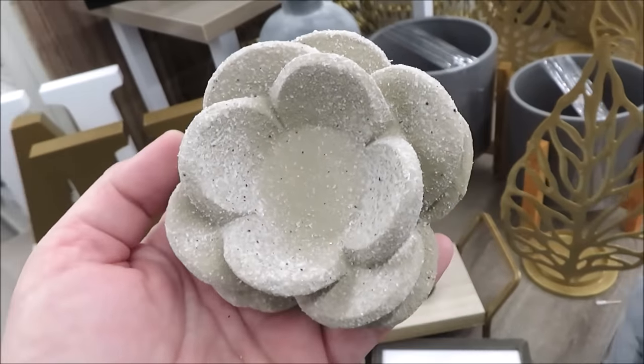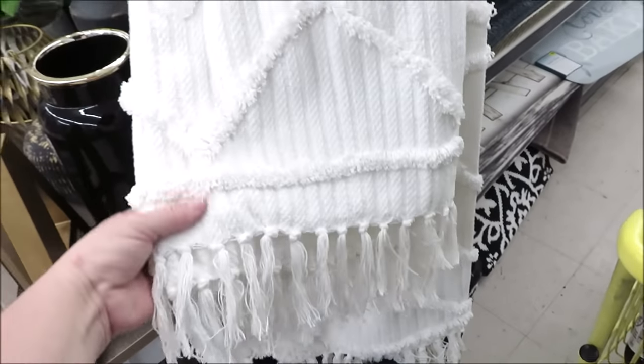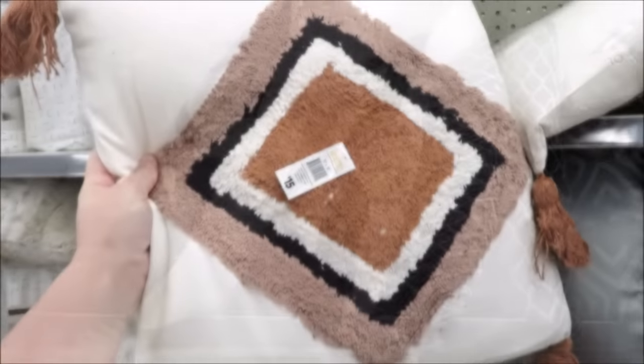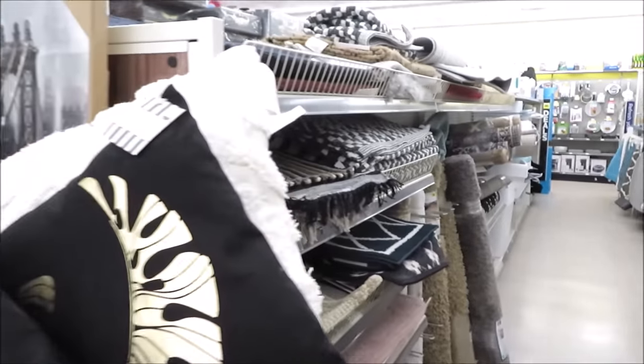I'm loving these votive holders in cement. They have some adorable throws — the most expensive was twelve dollars. There are a bunch perfect for spring and summer that are lightweight for just ten dollars, in some really cute prints. I love the stripes. They're also doing a lot of pillows — like this one that is very modern boho. They also have a bunch up on top.